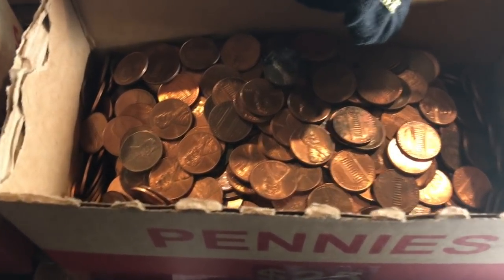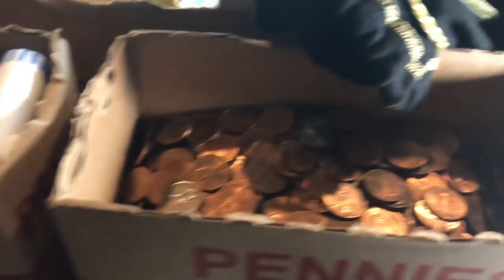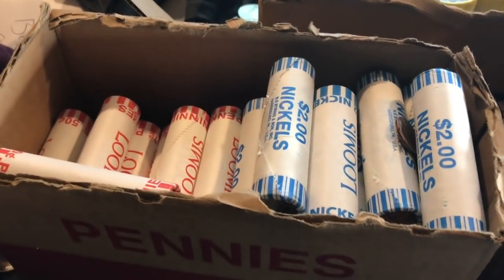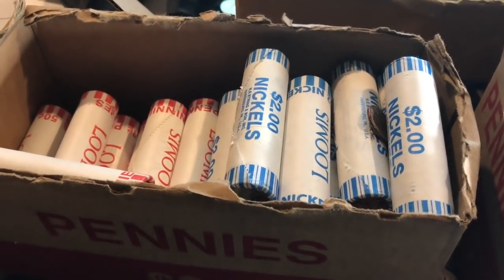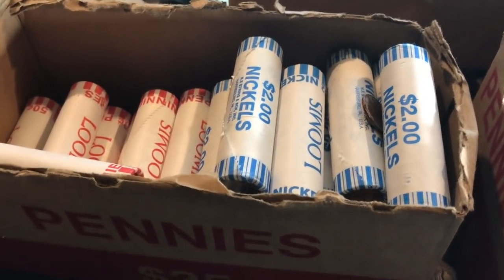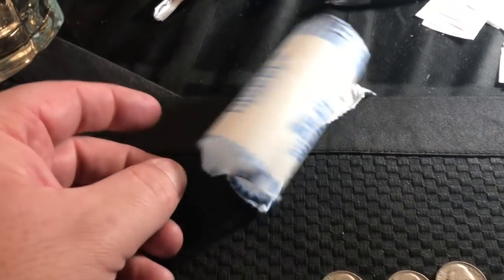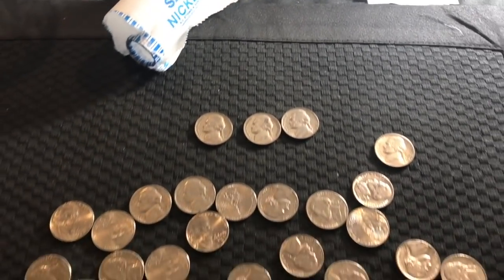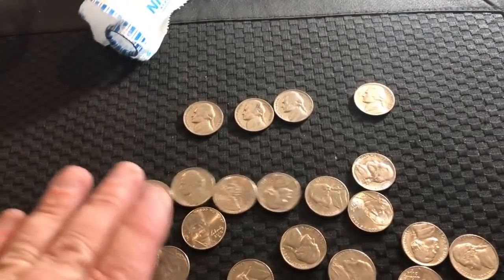I was getting done, I was listening to some Beatles actually. We had some nickel rolls from the live stream that we hadn't opened, and I was bored. I was like, you know what, I'm going to open a roll of nickels. Literally the very, very first roll that I enrolled, I got four oldies in this one roll.